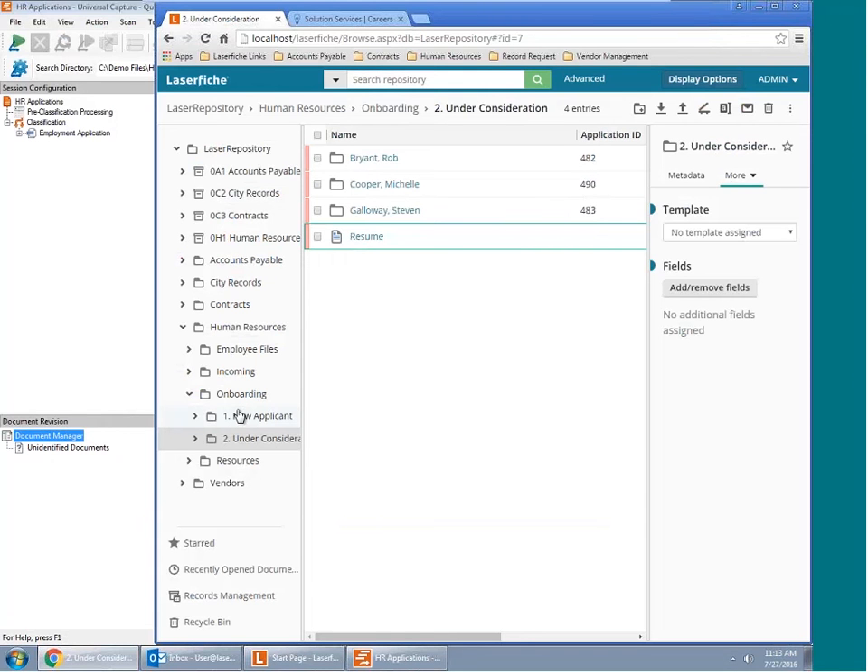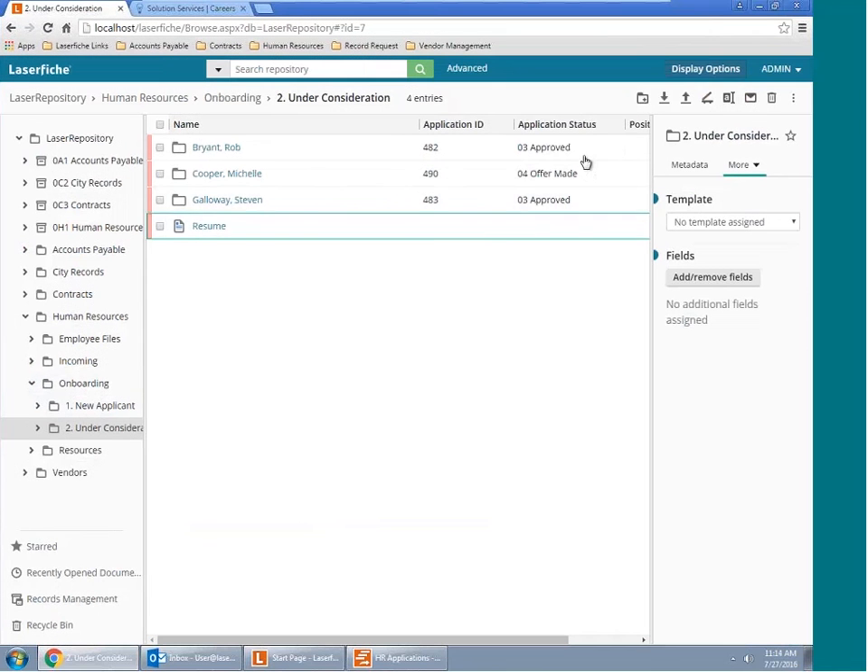The final method of importing documents would be through the use of forms, which we'll get into when we discuss the onboarding process. The last feature of the LaserFiche repository I'd like to discuss before moving on is our search functionality. LaserFiche search is designed to allow users to search for documents based on very little information, because of all the metadata and standardization that has gone into importing these documents.